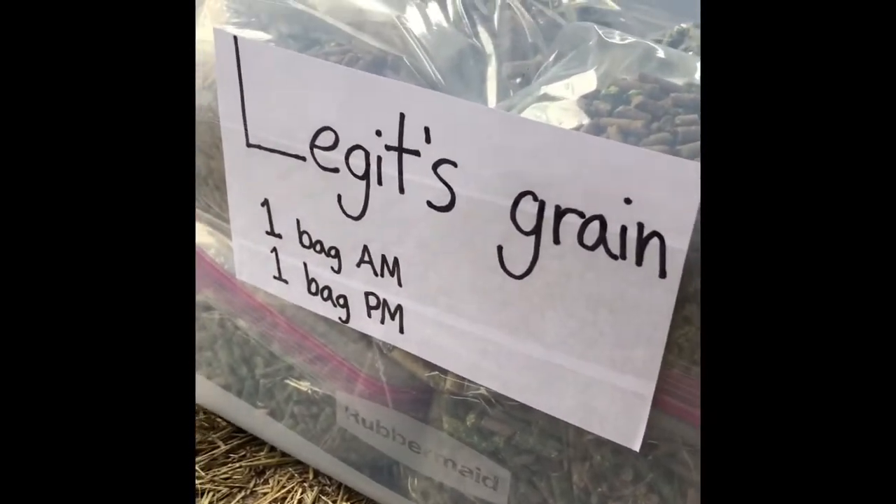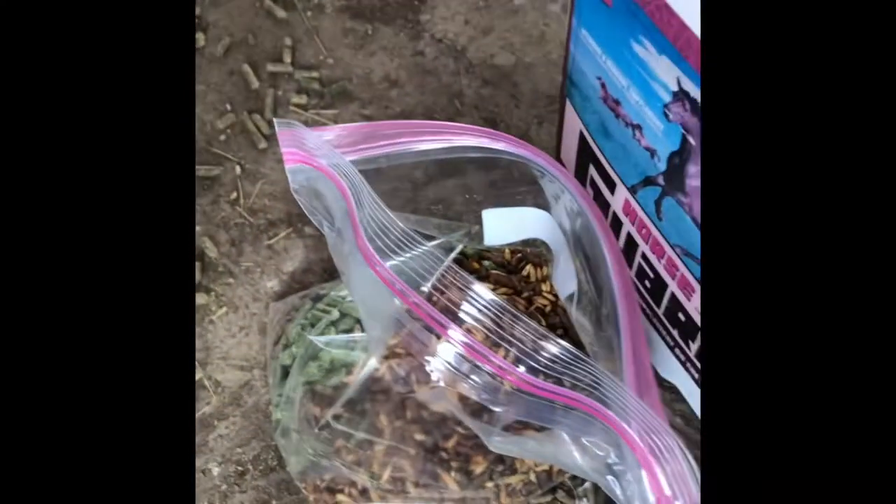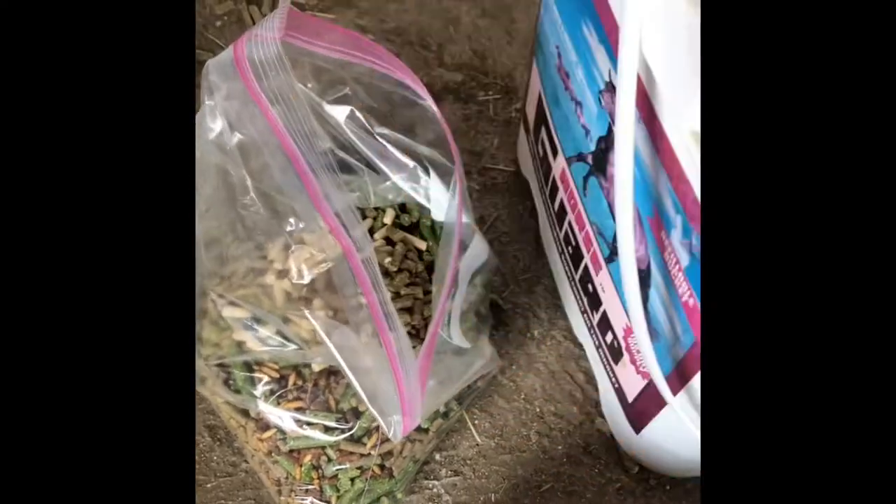Here I am packing up his grain that we're going to bring. We're putting all of his grain in these little bags. So he's getting one and a half scoops of strategy, one and a half scoops of alfalfa pellets, a half a scoop of this other kind of grain, and then here are his vitamins. That is all of his grain that he's going to need.